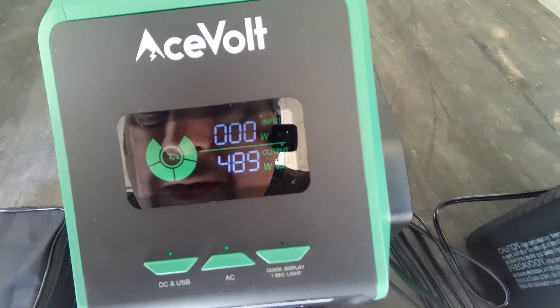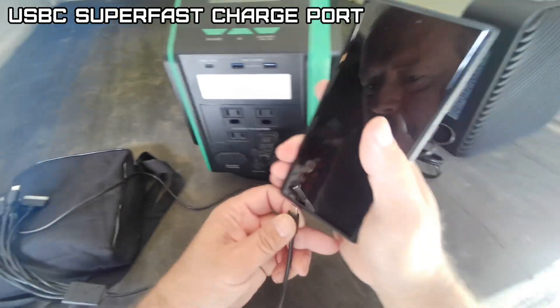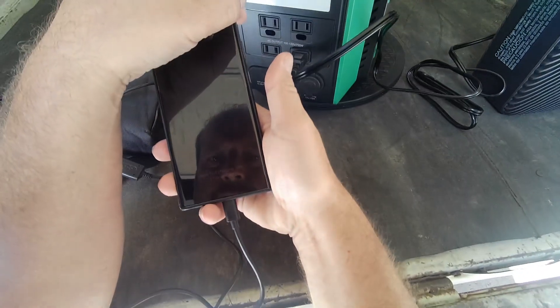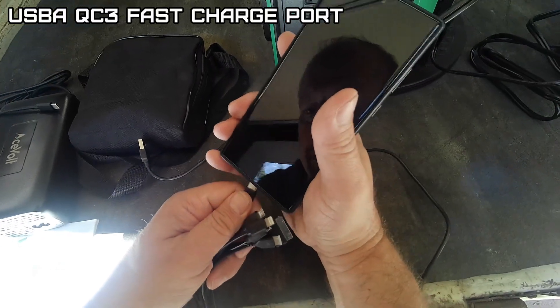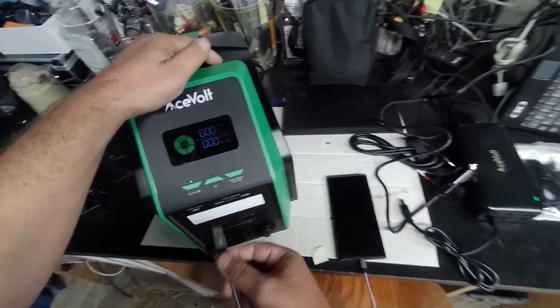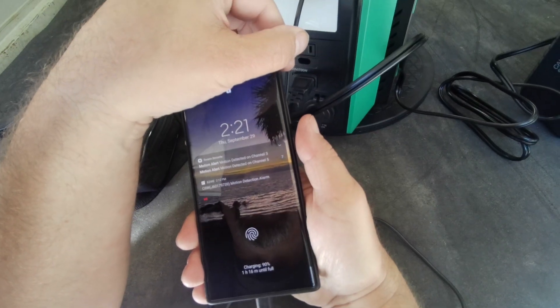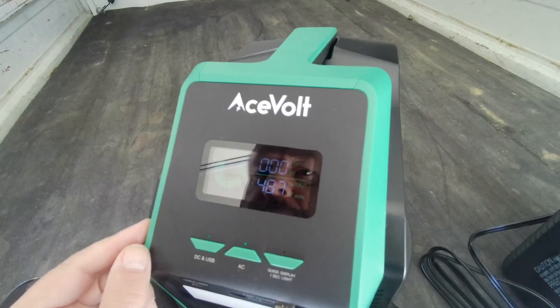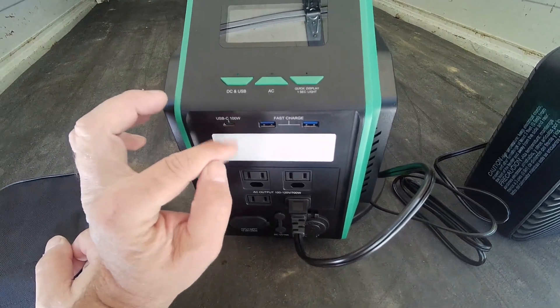Fast wireless charging is working. It also has a USB-C 100-watt charger — super fast charging confirmed. Checking the USB-A port, it shows normal charge for me. To get fast charging off USB-A, you need the proper cable with all the right connections for the phone. It's been 23 minutes and we're at 66%. The USB-C is output only — it won't charge the unit through that port like some devices do.